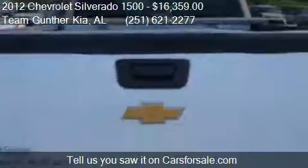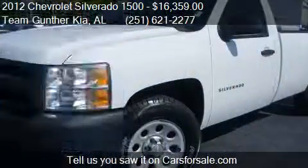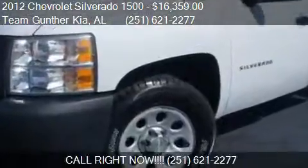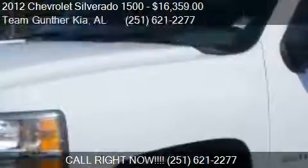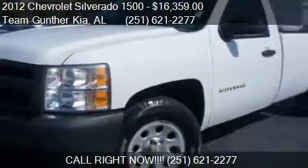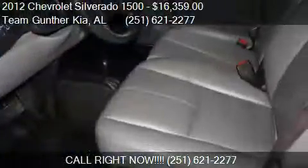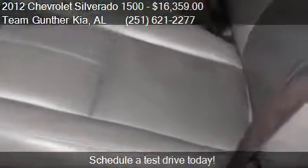Call us at 251-621-2277, or stop by our lot. Find us at 1302 Highway 98 in Daphne, Alabama, on our website, or check us out on carsforsale.com.